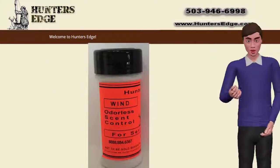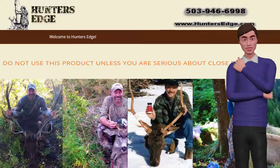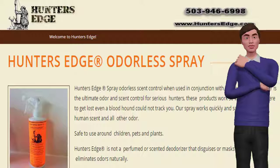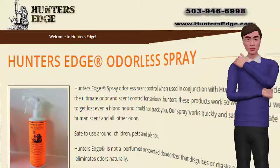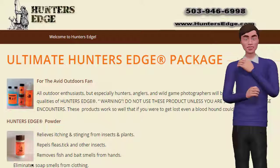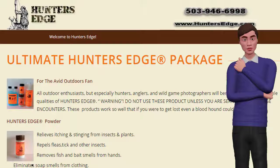The wind tester is great for keeping up with wind direction. We care about your success in your outdoor endeavors. Non-scented deodorizing spray helps you stay cooler and odorless on those hot days in the woods while hunting. Hunter's Edge spray odorless scent control, when used in conjunction with Hunter's Edge powder, is the ultimate odor and scent control for serious hunters.